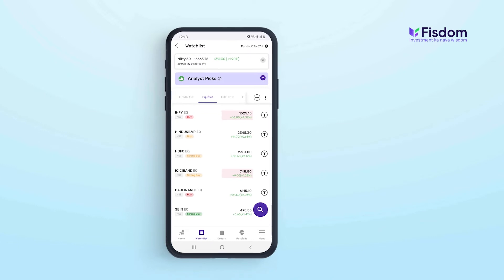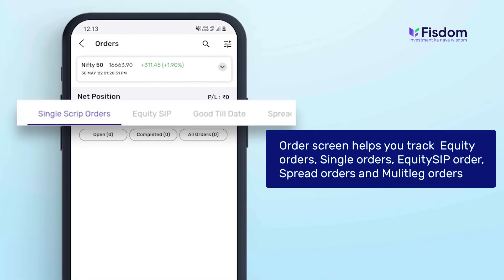The all-new order screen helps you track equity orders, single orders, equity SIP orders, spread orders, and multi-leg orders.